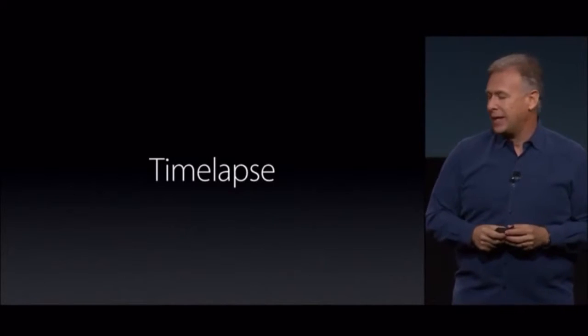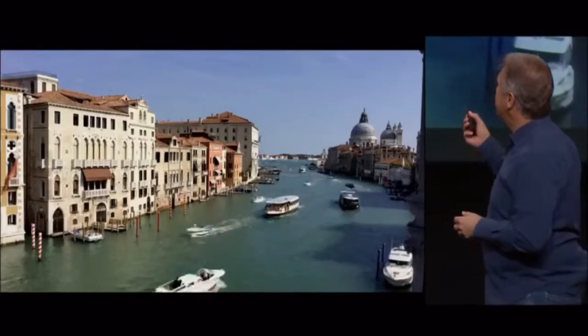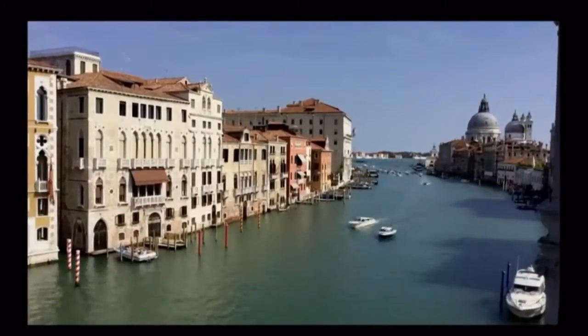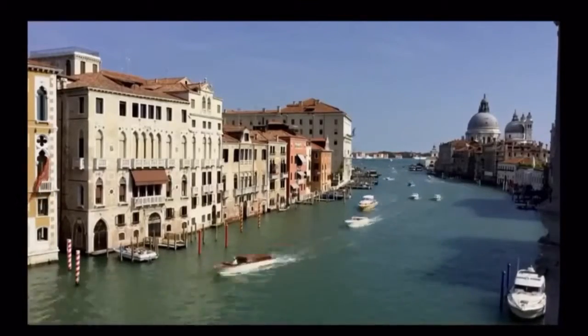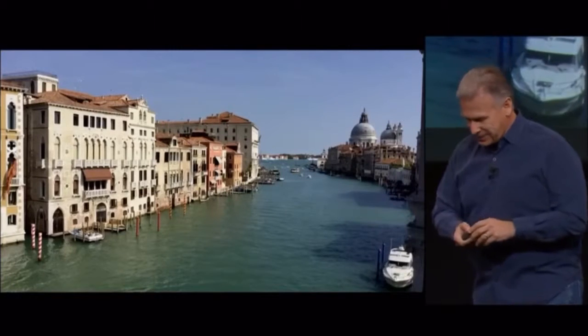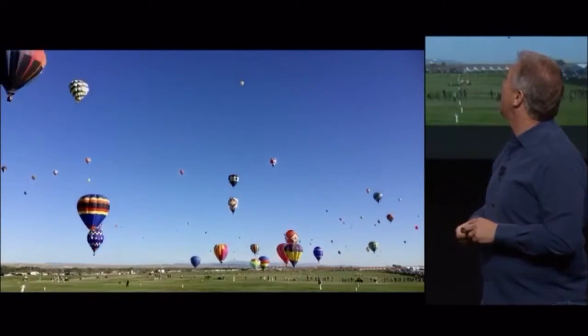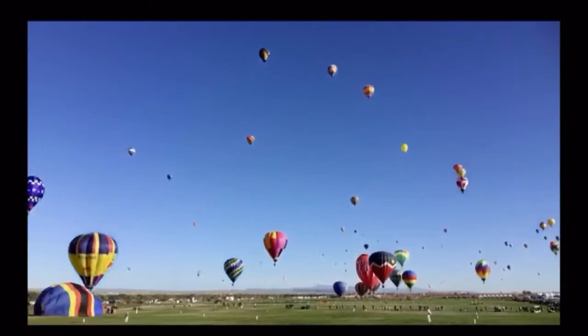For the first time with the iPad iSight camera, you can do time-lapse. Here's a time-lapse taken in Venice — you may recognize it. There's a group of boats that are going to start coming down together — there they are. That was the George Clooney wedding party that came by as we were shooting there. Still waiting for my invitation. This one we took recently in Albuquerque at the Balloon Fiesta — that gathering there. It's a lot of fun.